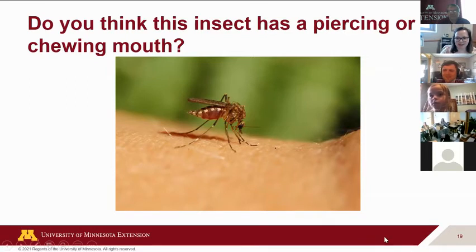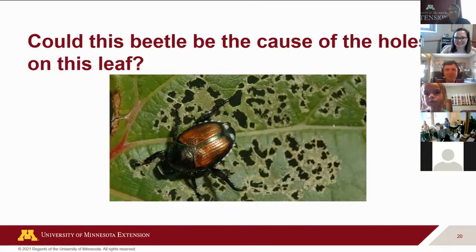The first responses are all 'piercing' — and no one is disagreeing. That's correct — that's piercing mouth parts. That's a good example I like to use for mosquitoes, because you can feel them poke you when they try to do that. And that's kind of how it works with plants too.